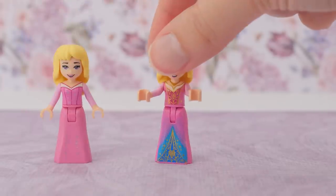Bibbidi, babbidi, boo. No wait, that was a different movie. My bad. Aurora.